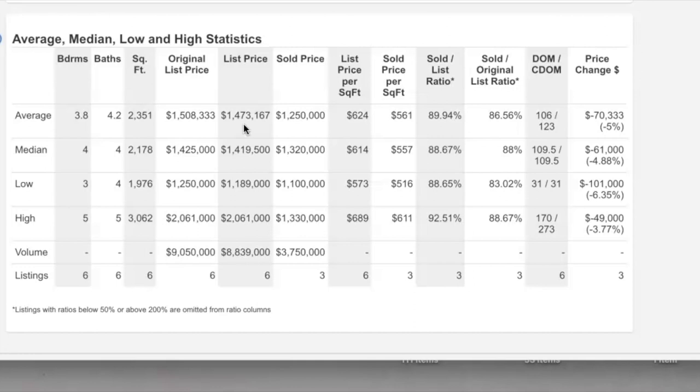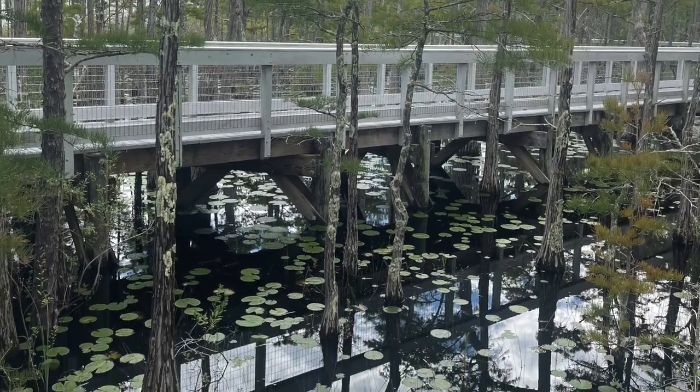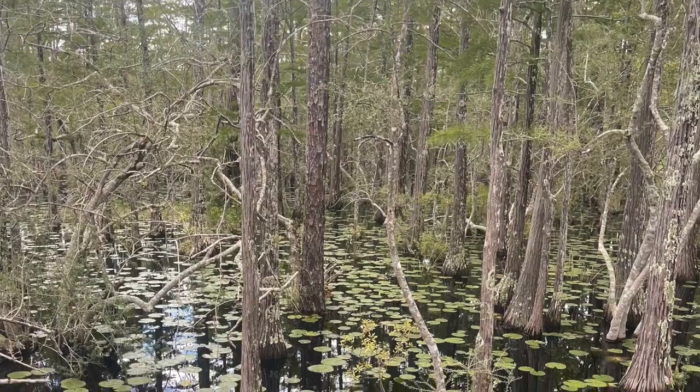The average list price in Cypress Dunes as of November 4th, 2023, is about 1.4 million. Homes in Phase one versus Phase two are typically a little more expensive because they are also a little larger in size.